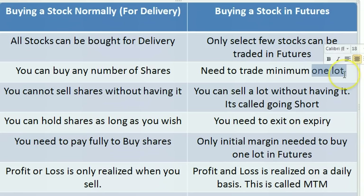So in futures you're actually trading on 500 shares of HCL. You need to buy a minimum of one lot, which is actually a lot of shares. Normally a lot value will be almost between 2 lakhs to 5 lakhs.